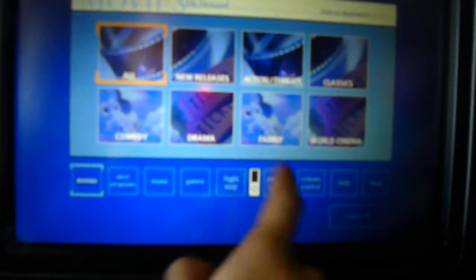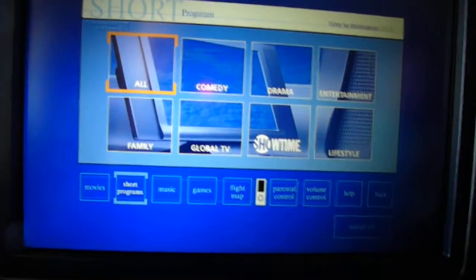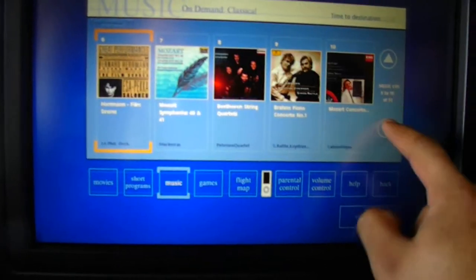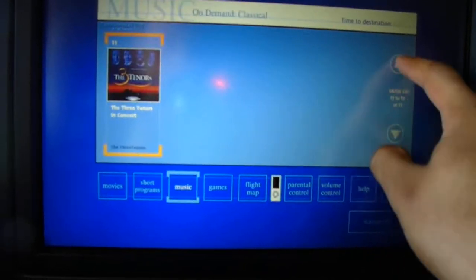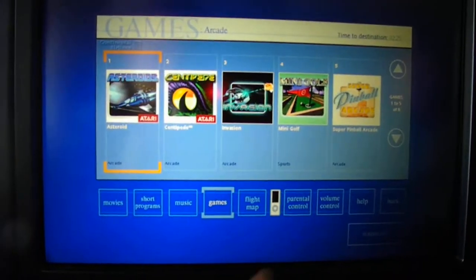There are 250 movies in the Continental system, I think around 300 short programs, and something like 30,000 songs — something ridiculous. I mean, if you have a long flight to Hong Kong or anywhere, you can sit here for hours and mess with this. There are also games — hit play to browse some of the games.